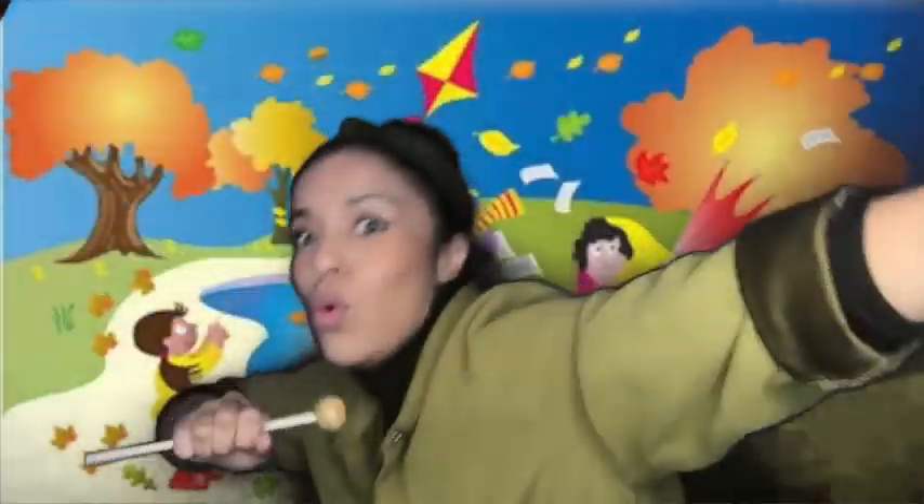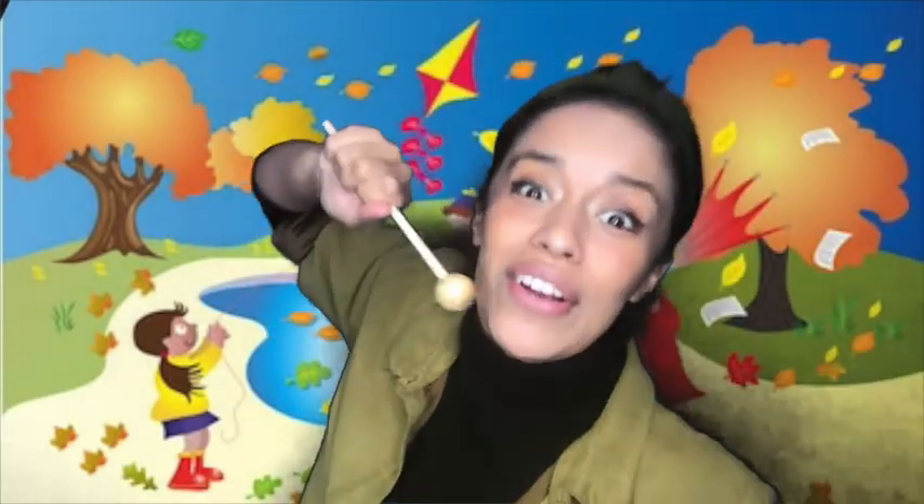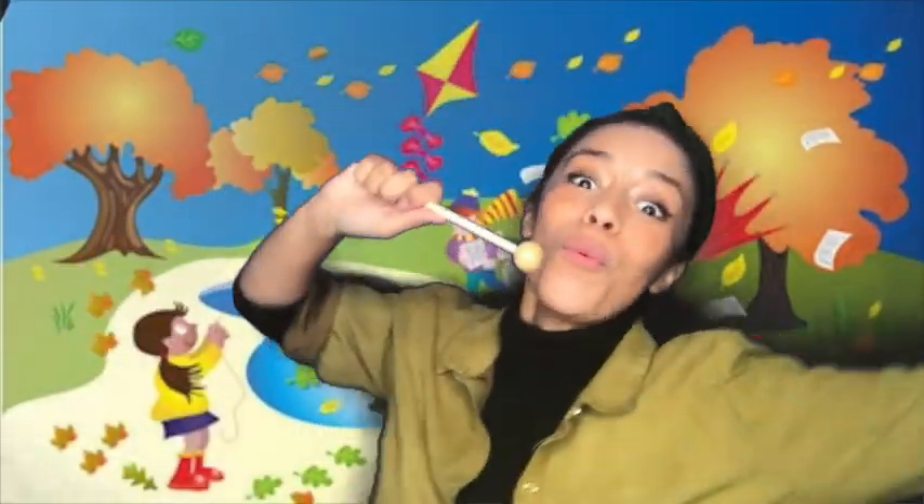Thank you, Teacher Ariel. We're out here right now and the weather is looking like it's sunny! I think I'm gonna need my glasses for this. Much better. What's the weather like today? It's windy! Looks like there's a lot of wind blowing everywhere.